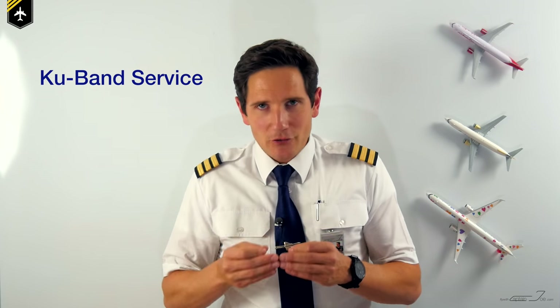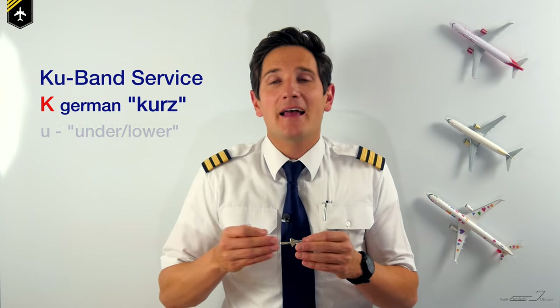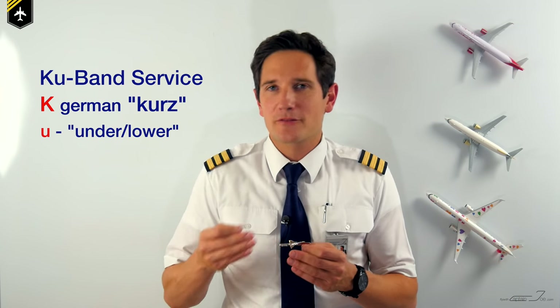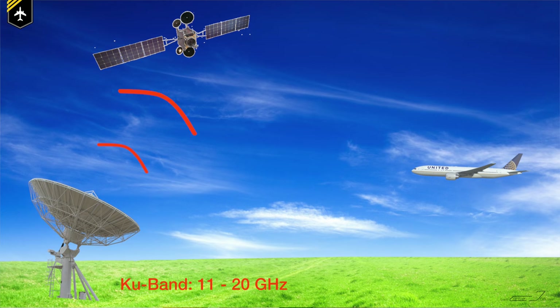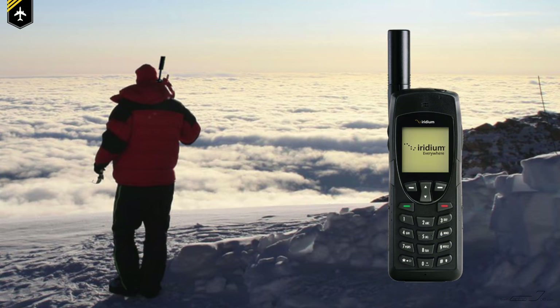The next generation of internet connectivity in the skies is the satellite-based Ku-band service, a technology formerly used by the military. The K stands for the German word 'kurz' meaning short — for example, short wave frequency — and the U stands for 'under,' as it is in the lower part of the original NATO K-band frequency range. A ground station or transmitter beams up a signal — an uplink — to the satellite, which reflects the signal and it can then be picked up by a special airplane antenna. This system is comparable to a satellite phone such as explorers use on expeditions around the Arctic poles.